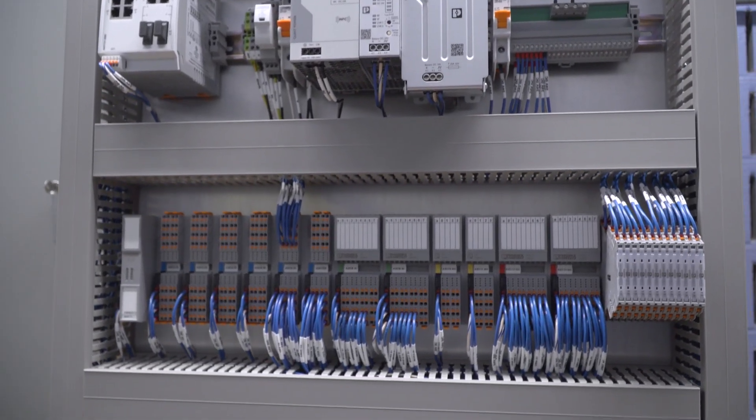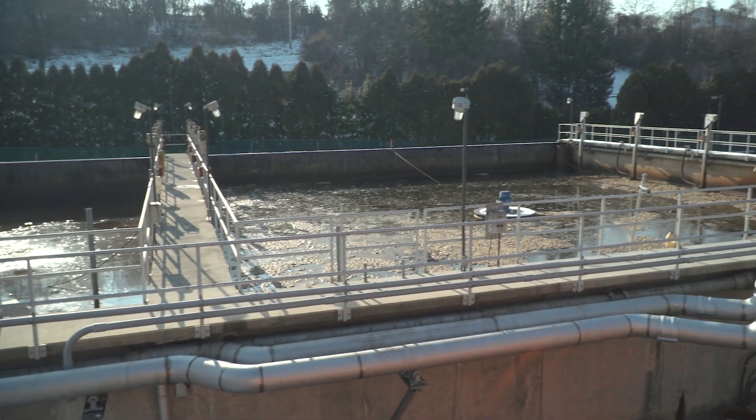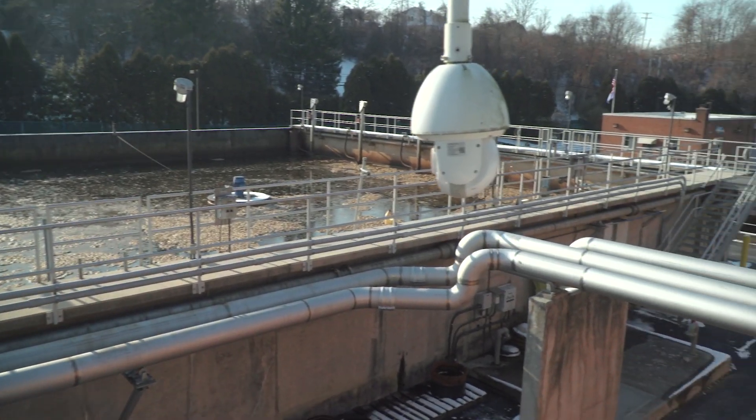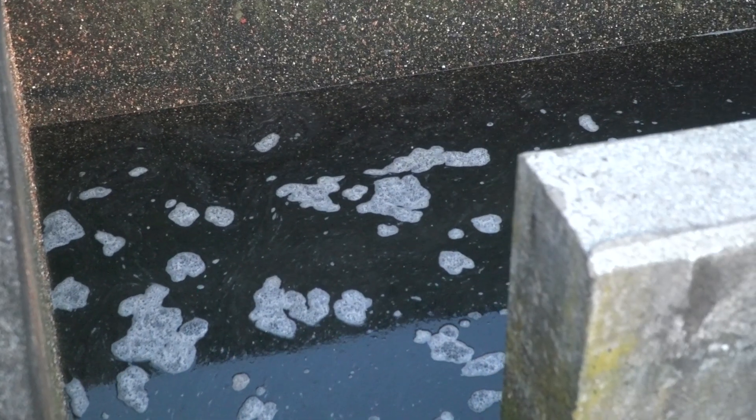The new system will enable the advanced monitoring and control functions necessary to address the changing needs of the industry well into the future, while ensuring the availability and reliability of critical water systems for the residents of New Freedom Borough for many years to come.